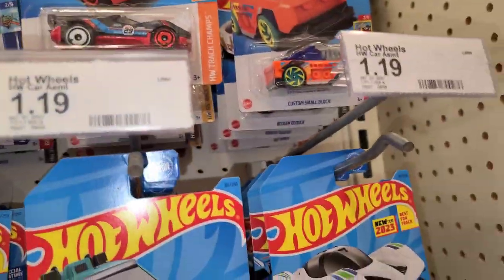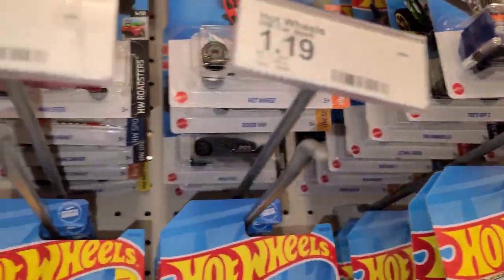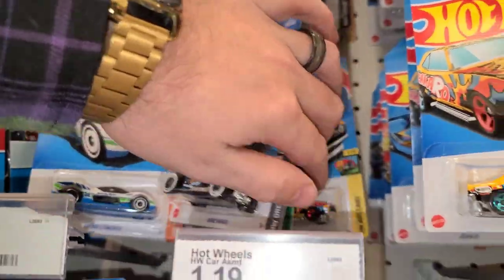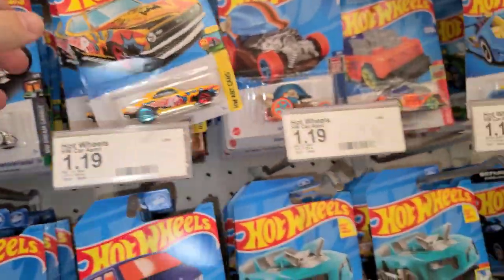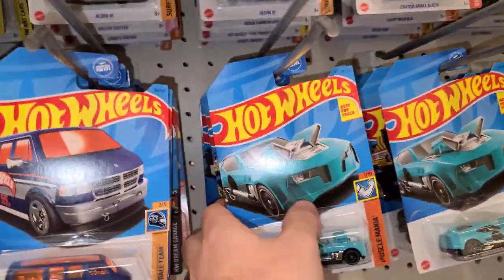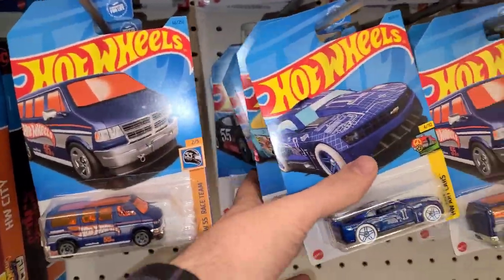We'll do our quick name trick to see if we can find anything. The Copo Camaro — nothing. The Greenwood Corvette. There's two Copo Camaros. Was this a D case? Yeah, so that doesn't even matter unless they got carried over. Maybe something's left over. Nothing in here.